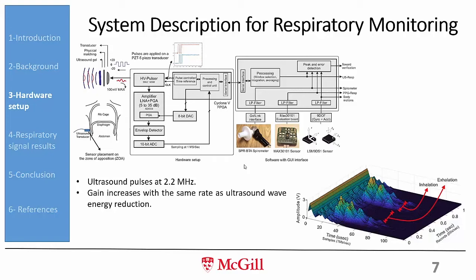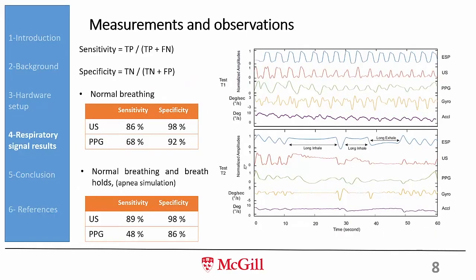By observing when reflections are present or absent, we can detect inhalation and exhalation. We evaluated our system against three common respiratory monitoring approaches — PPG, accelerometer, and gyroscope — using a spirometer as the gold-standard reference. We used different breathing patterns to evaluate each method and computed true positives, false positives, true negatives, and false negatives to find the specificity and sensitivity of each method. We conducted six different tests with seven volunteers each.